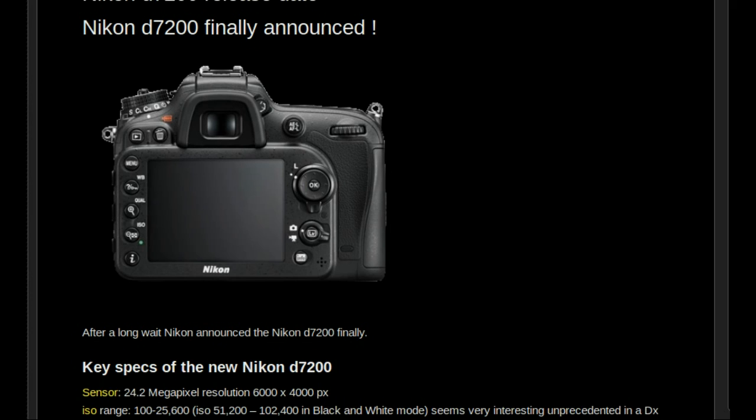Regarding the competition, the Canon 7D Mark II has 10 frames per second — a faster camera — and also has 65 cross-type focus points compared to the D7200's 51 focus points and 15 cross-type points. However, the 7D Mark II is also 50% more expensive than the Nikon D7200.